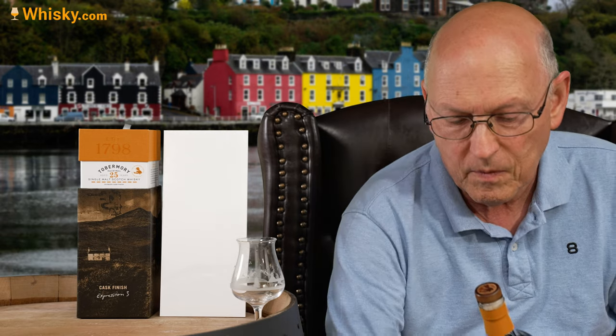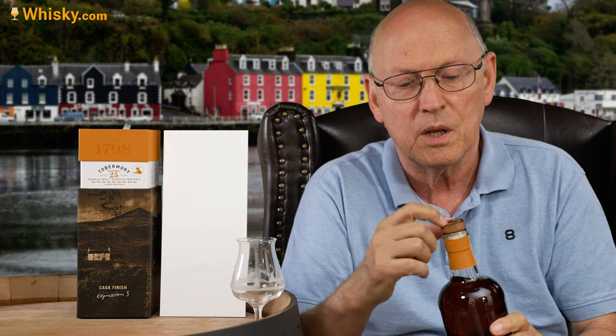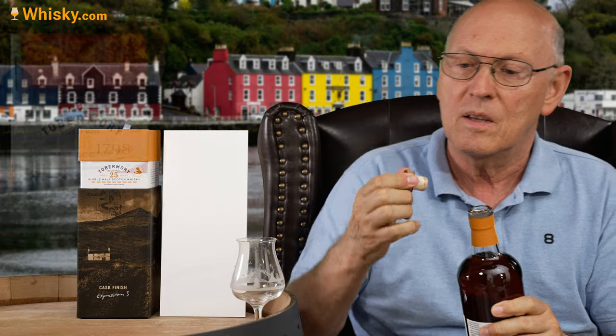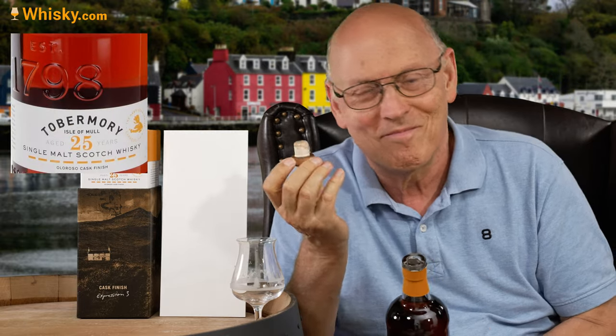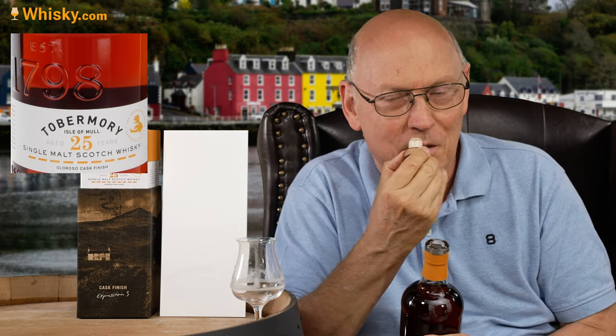Easy opening, and the wooden stopper on the top shows the symbol of the Isle of Mull — the coastline. This is sherry cask maturation at its best.